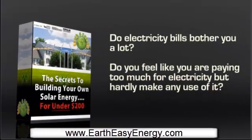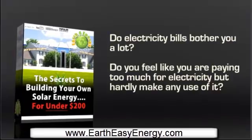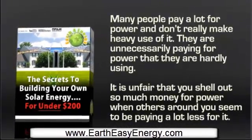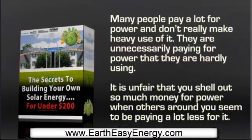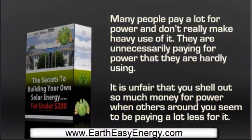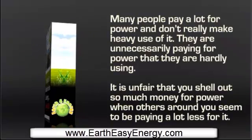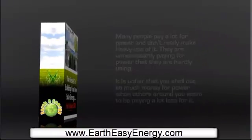Do electricity bills bother you a lot? Do you feel like you're paying too much for electricity but hardly make any use of it? Many people pay a lot for power and don't really make heavy use of it. They are unnecessarily paying for power that they are hardly using. It is unfair that you shell out so much money for power when others around you seem to be paying a lot less for it.